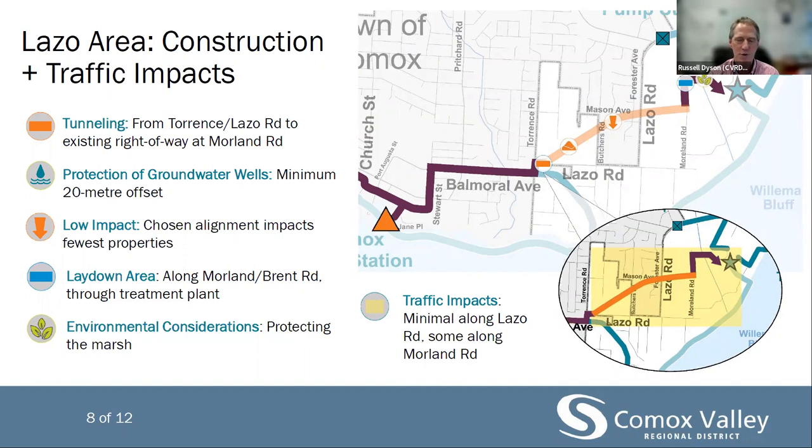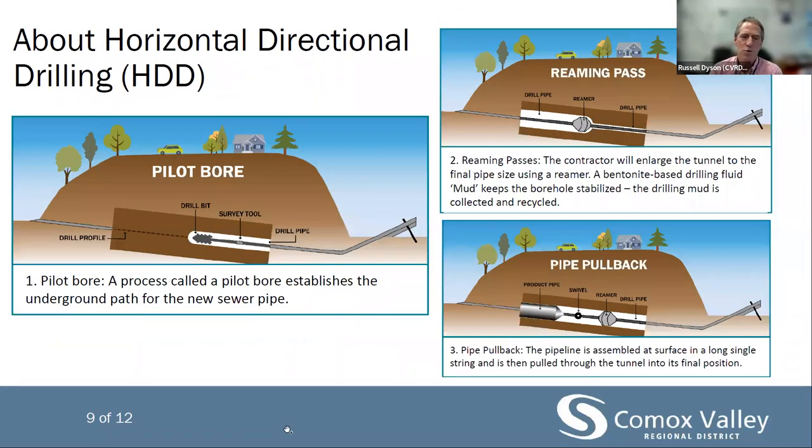These disruptions will be communicated to you in plenty of time before construction. Horizontal directional drilling is the methodology used to tunnel the pipe through Lazo Hill. Contractors use a drill rig to horizontally drill an underground pathway for the new pipe between an entry and an exit pit. This process happens in three stages: first, create the pilot borehole; then a reaming pass is made to make the tunnel the right circumference to accept the pipe; and finally the pipe is pre-assembled and pulled back through the tunnel.